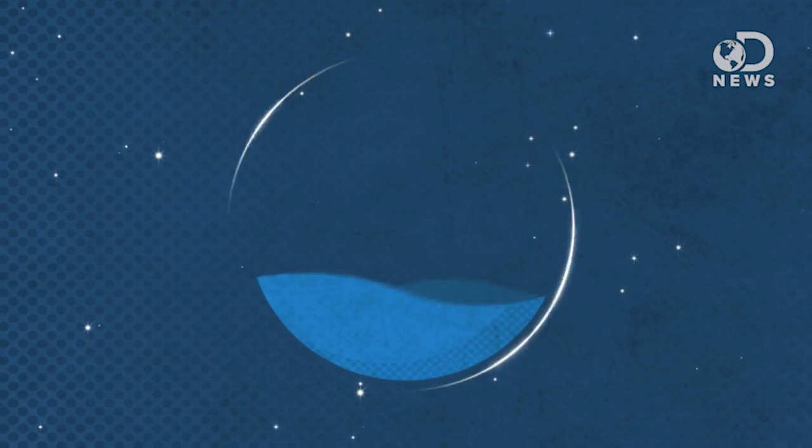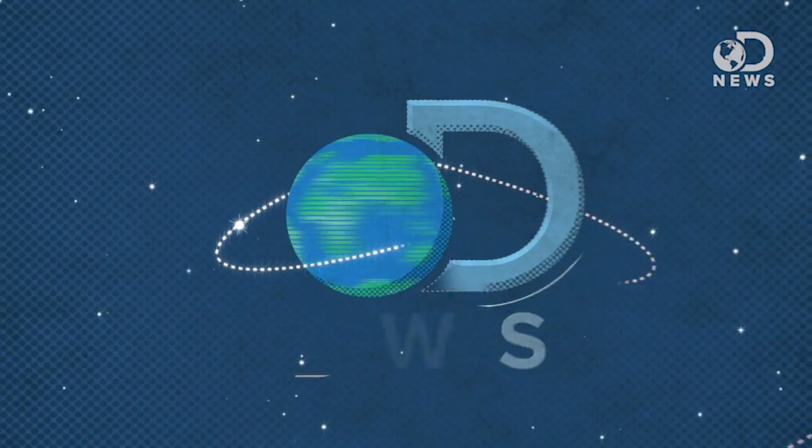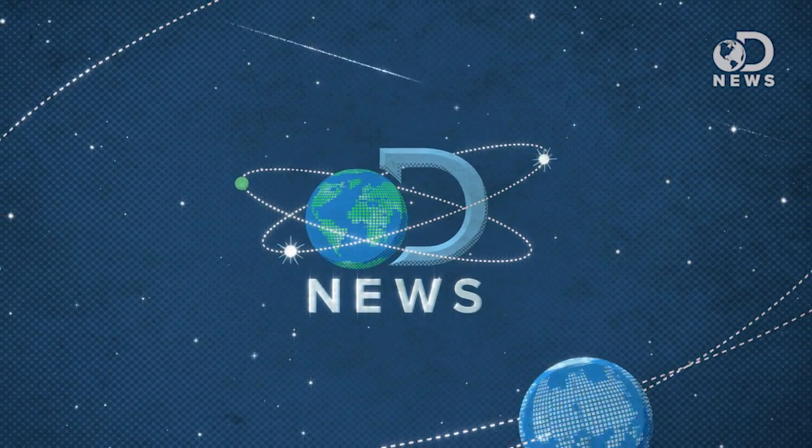New data just changed our entire idea of what planets can support life. Anthony here for DNews with your weekly space update. Life on other planets! Up until a few years ago, we had only observed a few exoplanets that could potentially support life. But then, thanks to new data and an expanding idea of what habitable means, that number is getting bigger.